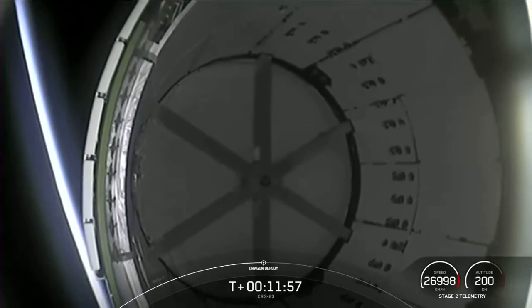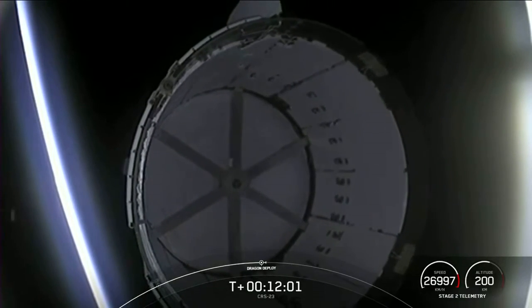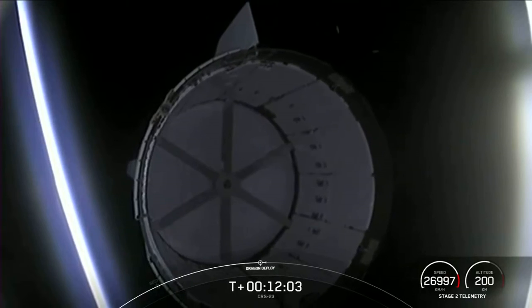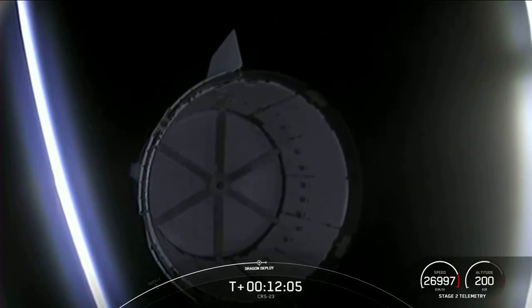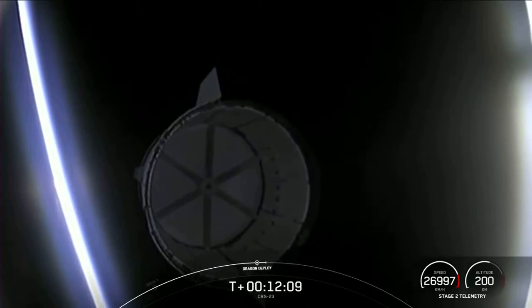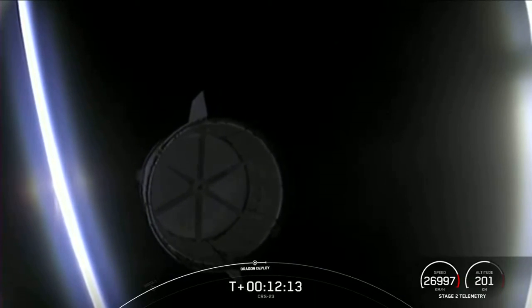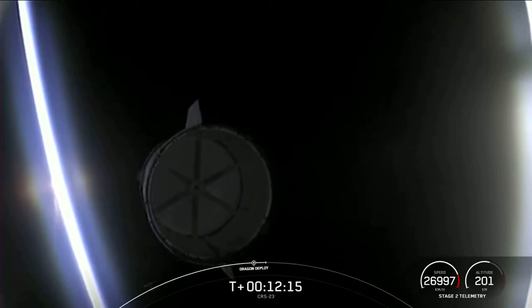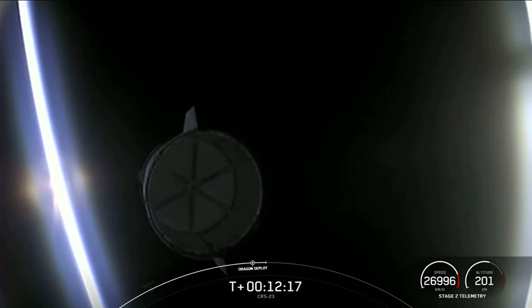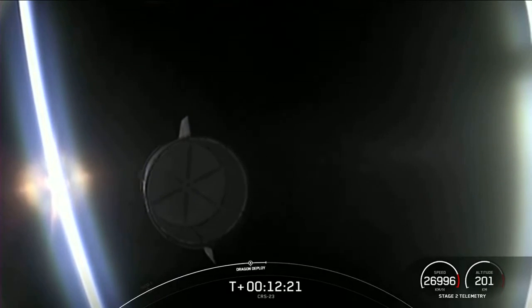Dragon separation confirmed. And that is a great view of Dragon separating from the top of the second stage. Now the service section Dracos will undergo some checkouts. Coming up is the beginning of the nose cone opening sequence.